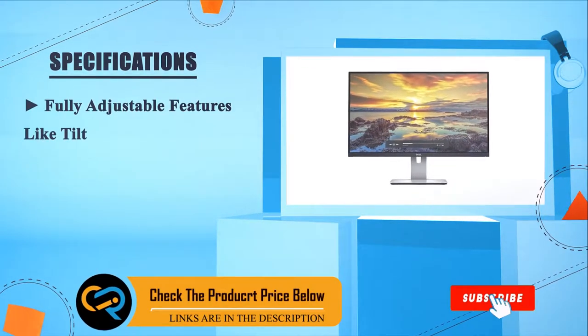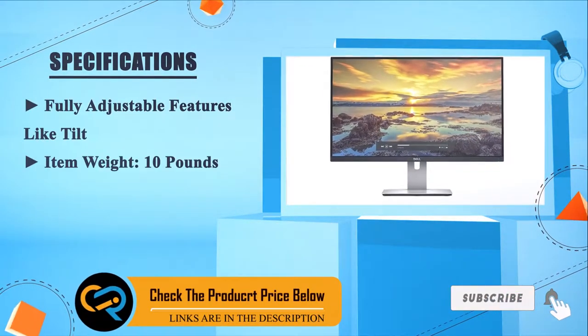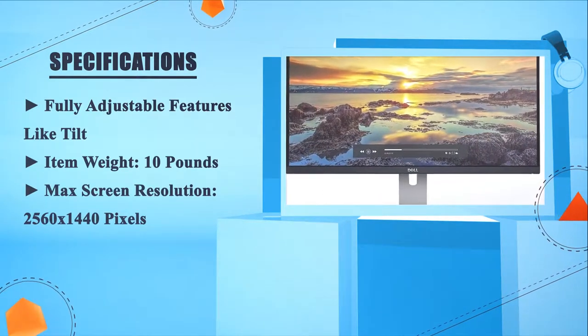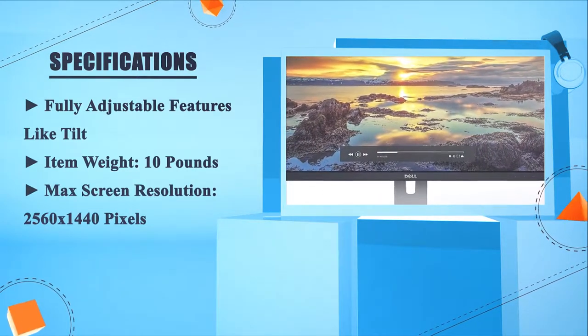Fully adjustable features like tilt. Item weight: 10 pounds. Max screen resolution: 2560 x 1440 pixels.